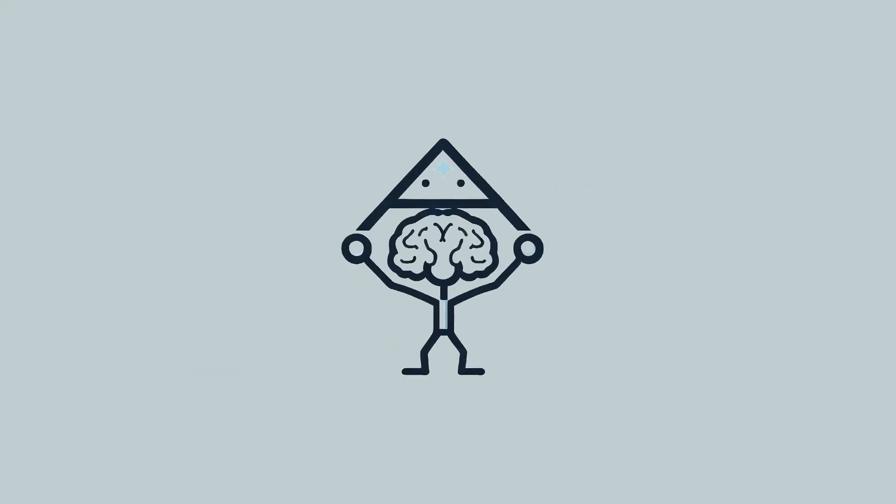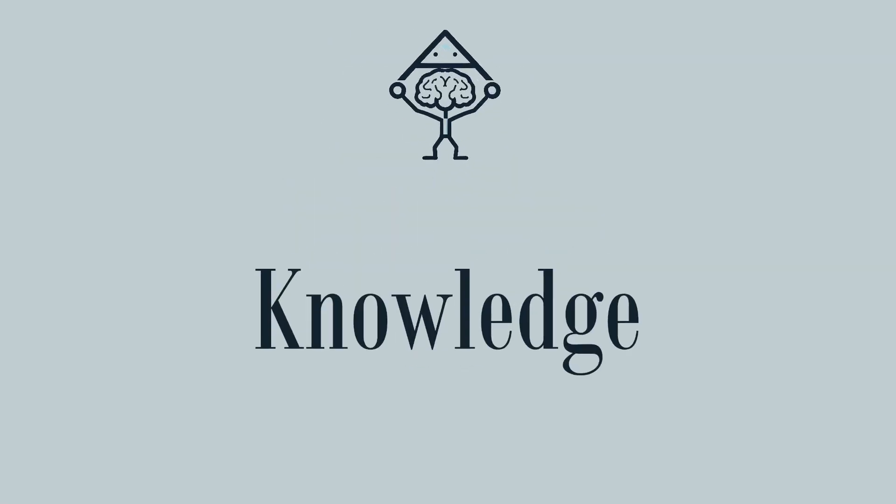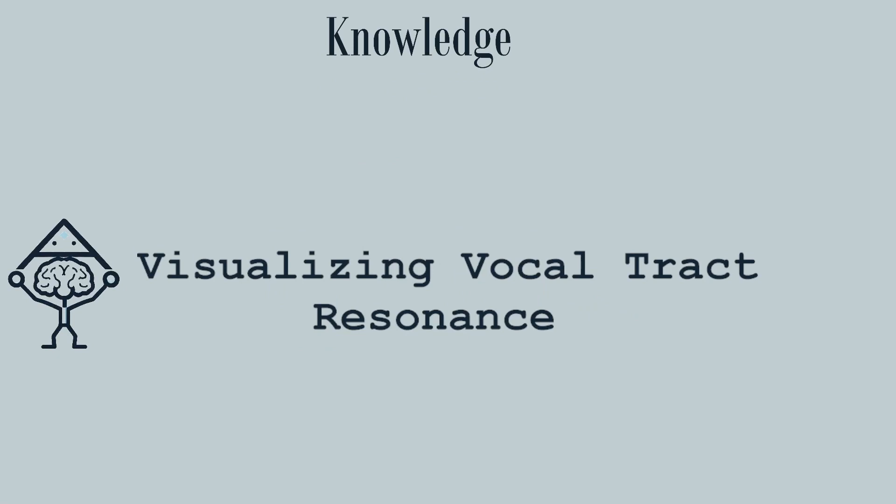Welcome back to New School Singer. I'm going to be making content that's labeled a little bit better than maybe you're used to. Whenever you see this brain icon, that means we're going to be talking about knowledge — stuff that you can learn, and once you learn it, the knowledge itself is the tool you can apply. This series is going to be about different ways of visualizing vocal tract resonance. We're going to be using some free apps. Today we're going to be using something called Pink Trombone — it's a web app and I'll put the link in the video description so you can follow along.